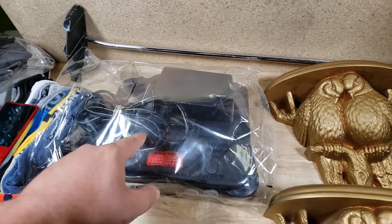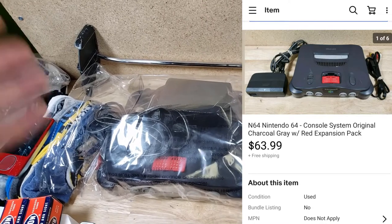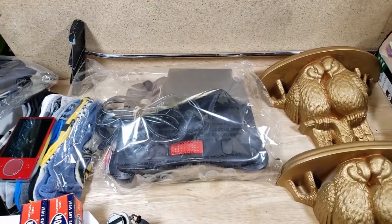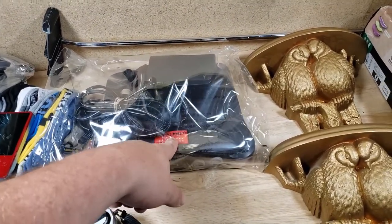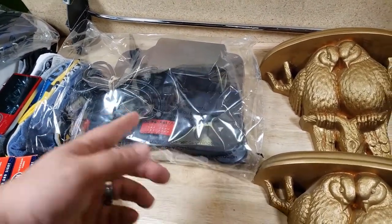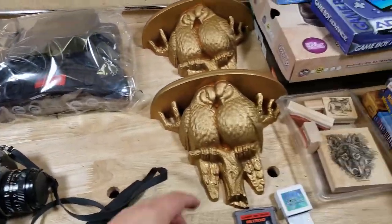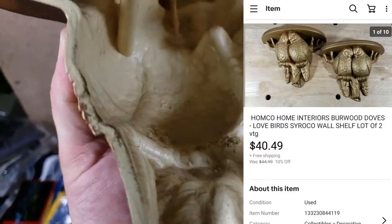Nintendo 64 — this one does work. It has an aftermarket AV cable; I buy them in bulk online for about $4–5 each because the official ones sell for $12. This one has a little crack in the back and it's missing the expansion pack cover, but it did have the expansion pack. I still got $64 shipped out of it. I listed it and it sold within a day.